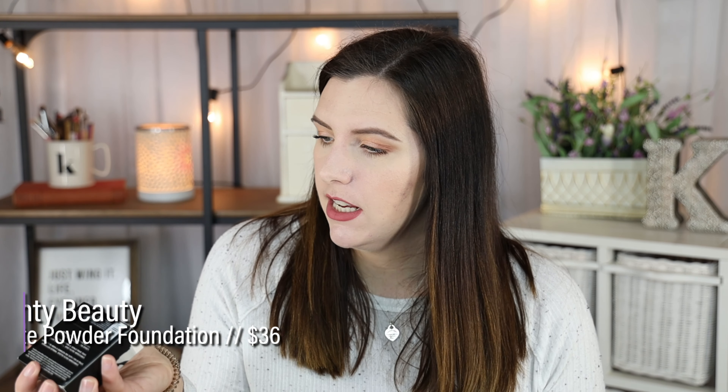I also picked up the new Fenty Beauty Pro Filter Soft Matte Powder Foundation in shade 120 — it looks a little deep, we'll see. I love the Fenty Beauty Pro Filter Soft Matte liquid foundation, though it can make you look a little oily even though it's supposed to be soft matte. I've seen really good reviews on the powder version and I'm excited to test it out.